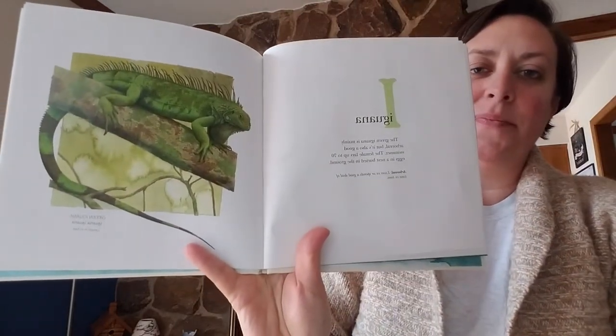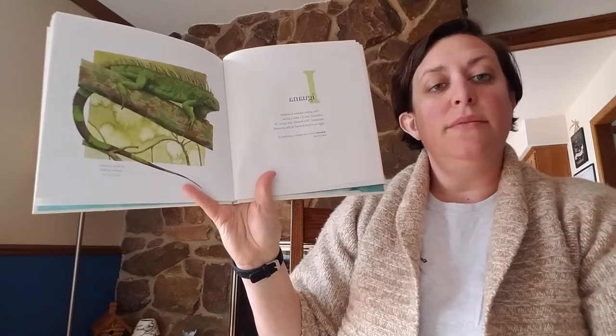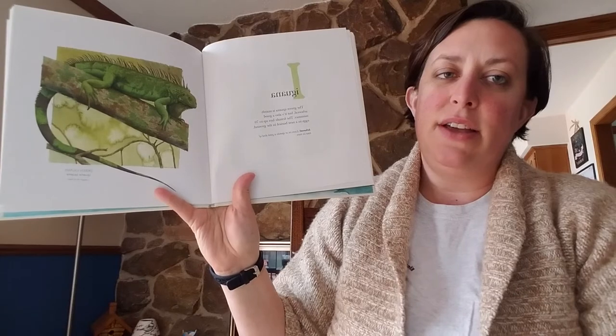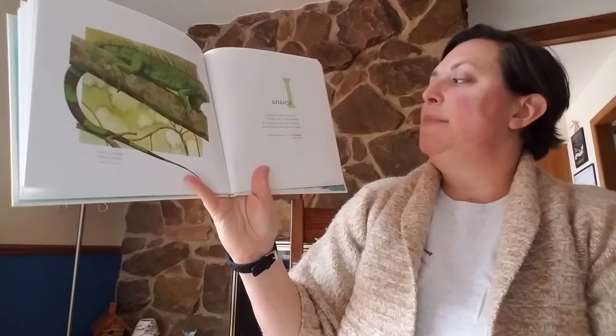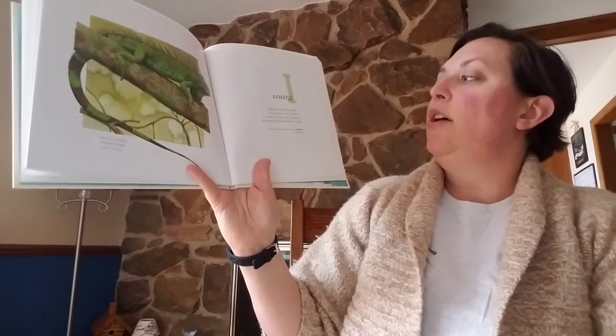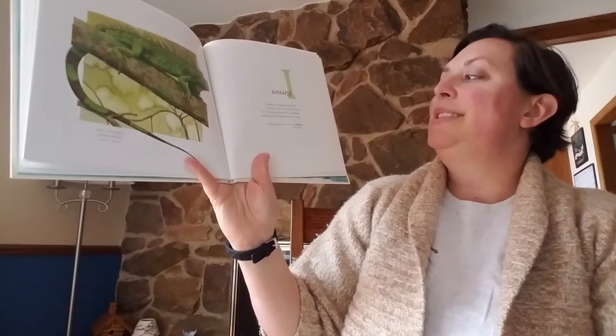Iguana. When I was in high school, I had an iguana and its name was Izzy. It got pretty long, about three feet long. But then when I went to college, it died — I couldn't take it with me. So I always love iguanas. The green iguana mainly lives in trees. It also is a good swimmer. The female lays up to 70 eggs in a nest buried in the ground.